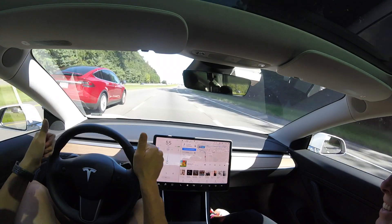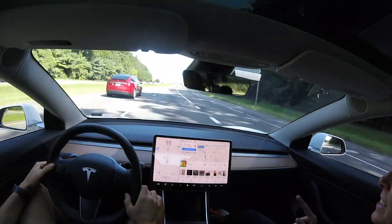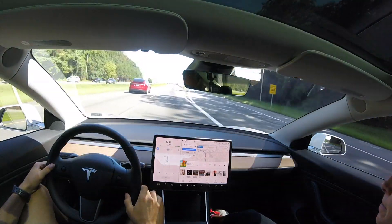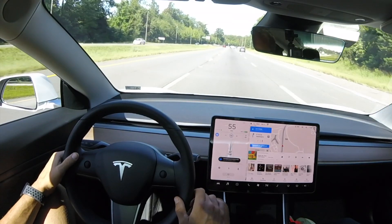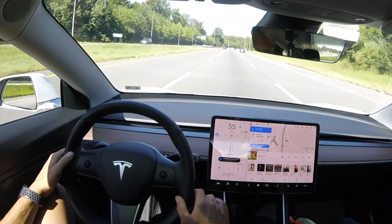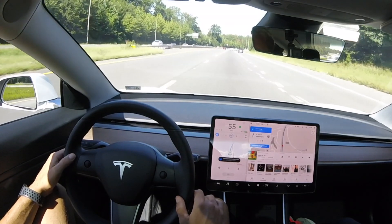A red Model X came up — frantic hand wave — and I got a wave back from those people, which is awesome. Whenever you see a Tesla on the road, make sure you wave. And if you're in autopilot, do a quick double hand wave. So we are going to do another lane change here to the right-hand side.